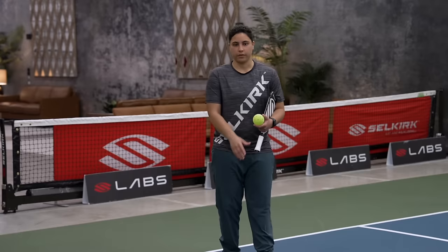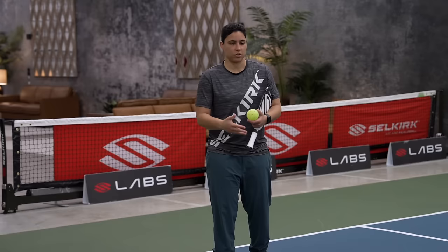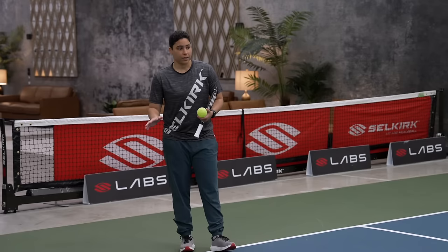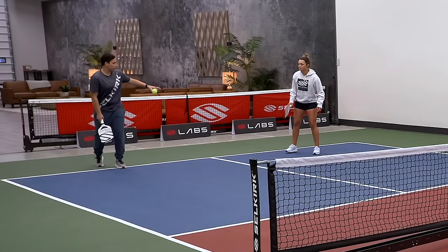Now we're going to talk about movement with your partner after your third shot when you're in that transition area. We talked about this earlier — the third shot, maybe a few years ago, was not a shot people were looking to be aggressive on. It was kind of a shot they were just hitting in order to get to the kitchen. Now it's a different story; it's a shot people are looking to be very aggressive on. So the question we get all the time is: when my partner's hitting the third shot, where should I be standing?